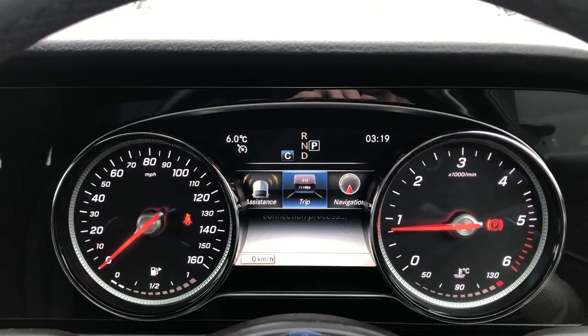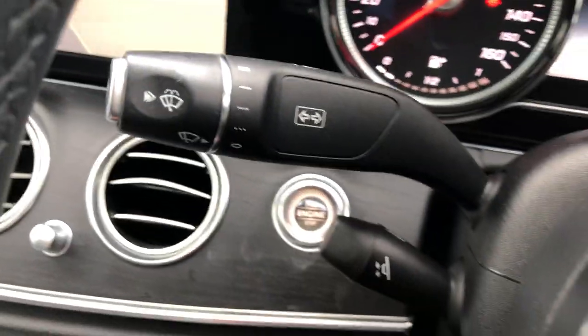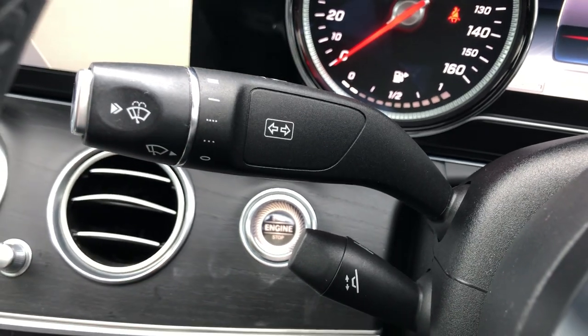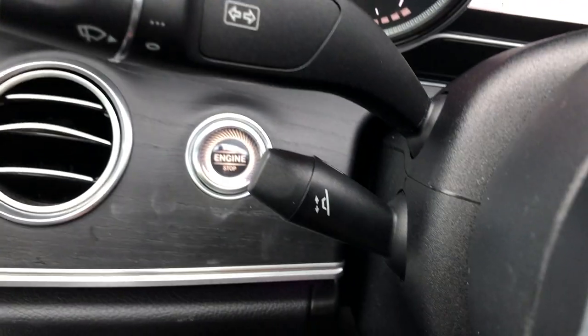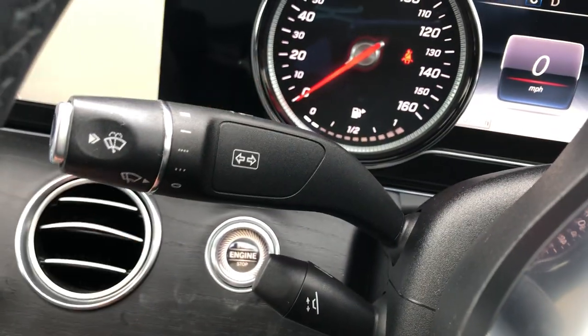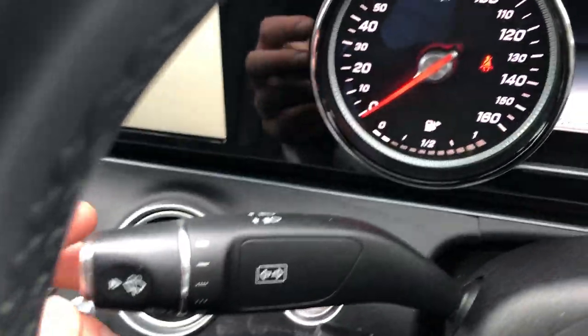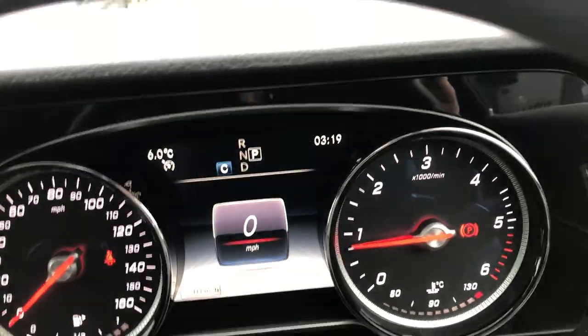We'll put it back on Trip and the digital speedo. On this side you've got your one stalk — that's your wipers, your headlights, your rear wipers. On the back there you've got your electric steering column. And you've got high beam on here as well — put it on and you can see you've got your high beam on very easily.